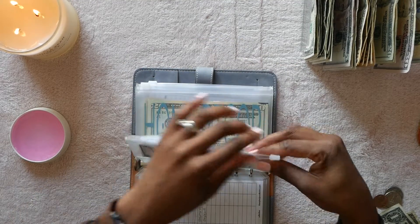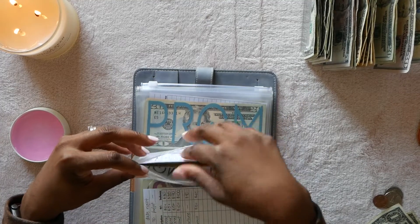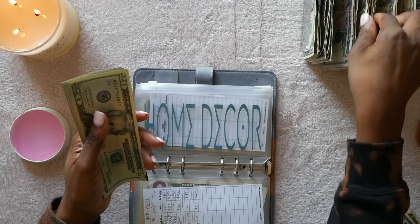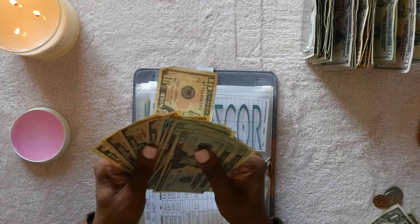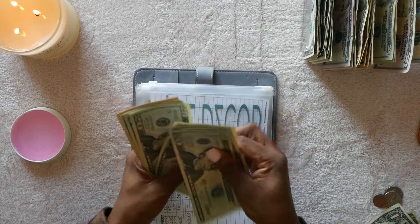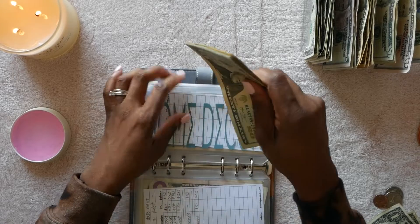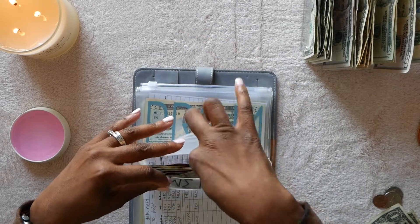Home decor is getting ten dollars. I'm really trying not to touch this one and let it build up. That brings it to $20, $40, $60, $80, $100, $120, $140, $160, $180, $190, $200, $210, $220, $225 — $225 for home decor.